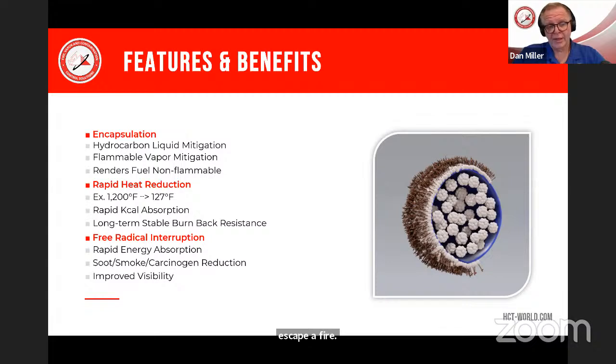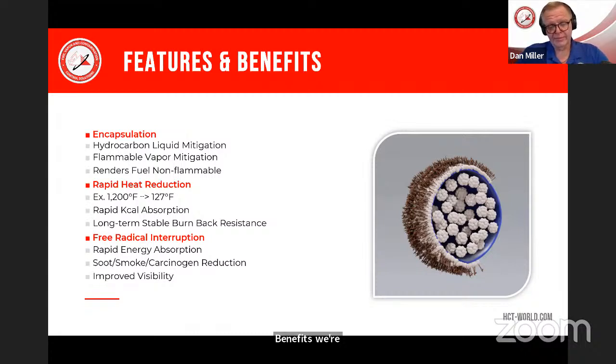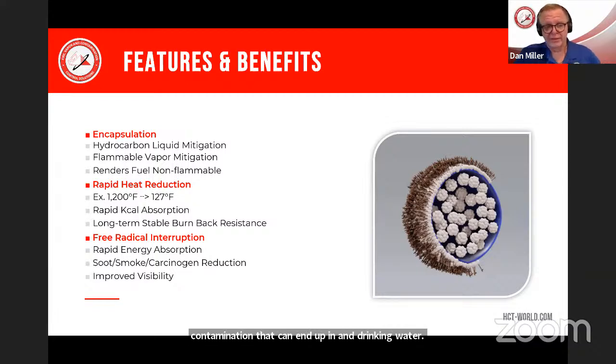We have many studies showing this is occurring consistently. That benefits firefighters and victims alike. One of the big benefits of F500 we've learned from recent studies is that it helps maintain survivability and the ability for people to escape a fire — a very important feature. And one of the bigger overall benefits is its environmentally friendly nature — we're lowering the impact of fires by reducing soot, smoke, and runoff contamination as F500 is applied, lowering runoff contamination that can end up in drinking water, natural bodies of water, and the environment.